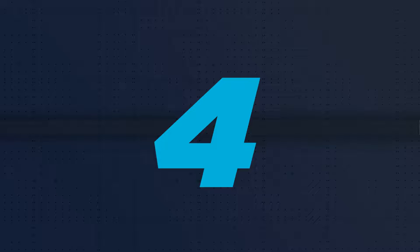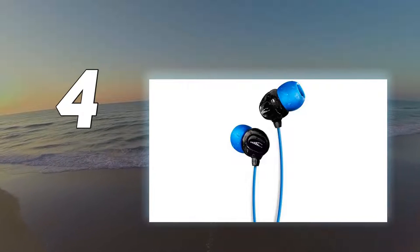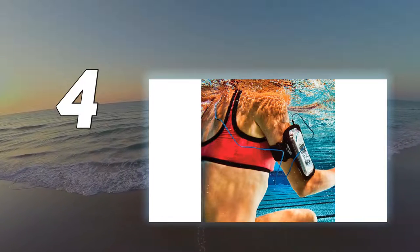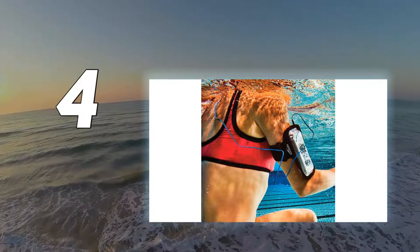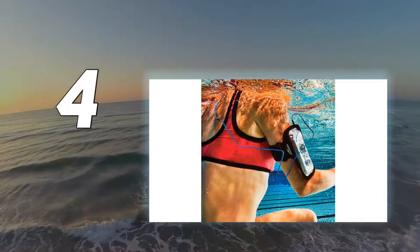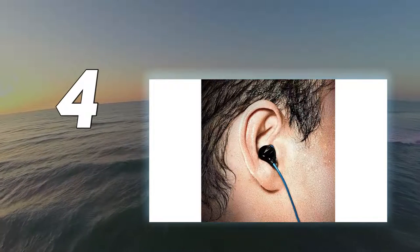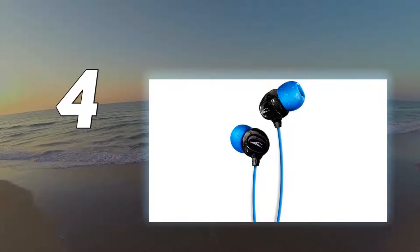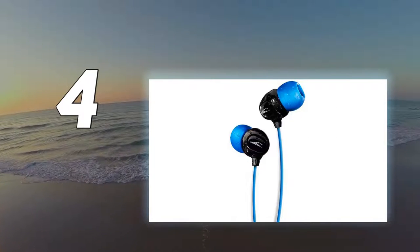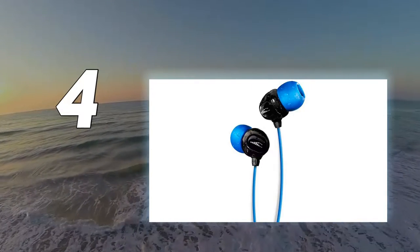Coming in at number 4: H2O Audio 100% Waterproof. The brand H2O Audio offers 100% waterproof wired earbuds that perform smoothly while exposed to rain, heavy sweat, and underwater submersion to 12 feet. You don't need to worry about drag, as the earbuds are optimized for swimming. There are also a couple of different ear tip sizings in tree and rounded shapes from size XS to XL, so these earphones can fit almost all ears.